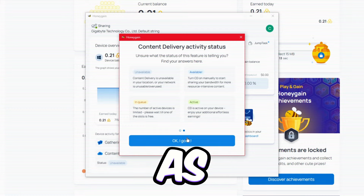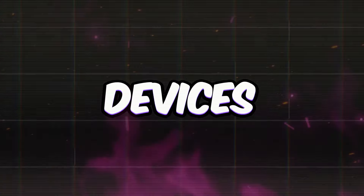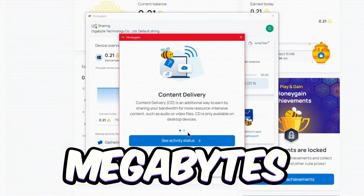It just won't be as much as users with faster speeds. For default network sharing, you don't need crazy bandwidth, but your connection needs to be stable. Devices with slow or unstable internet won't cut it. Content delivery, on the other hand, needs at least 10 megabits per second.